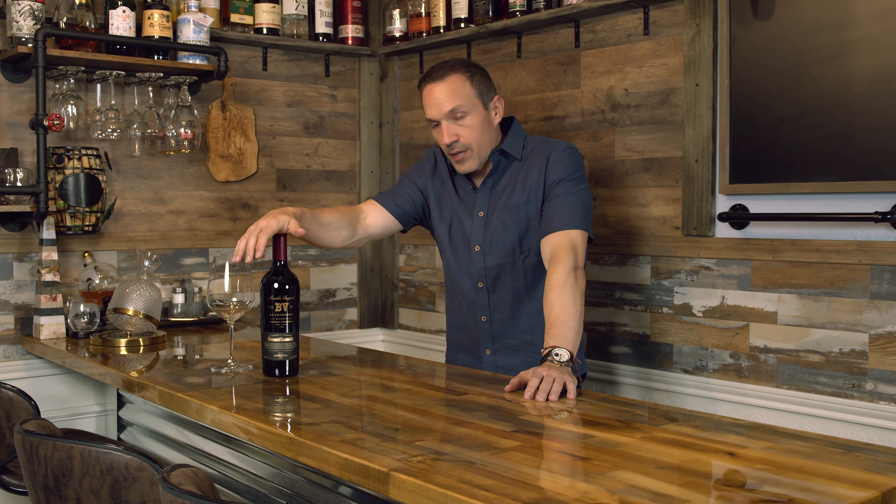This is the Beaulieu Vineyard 2019 Reserve Cabernet Sauvignon. It's a very intricate and drinkable Cabernet Sauvignon from Beaulieu, and I think it's something we're going to enjoy today. Beaulieu actually has a very interesting history related to Napa Valley and what's gone on there. They've been at the heart of it and have had a lot to do with the history of the Napa Valley region. They've got a hundred-year history themselves, so we're going to dive into that a little bit today.